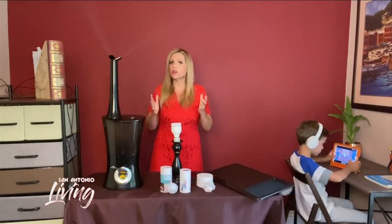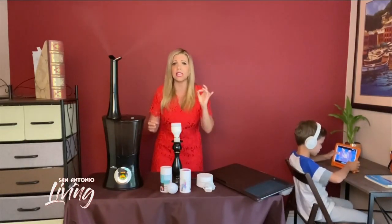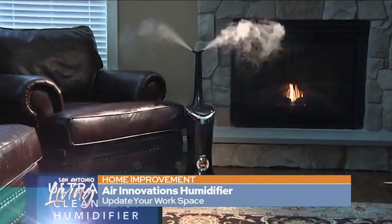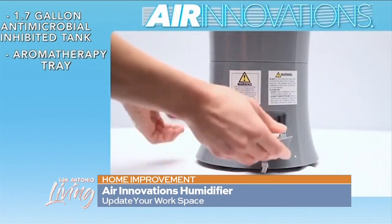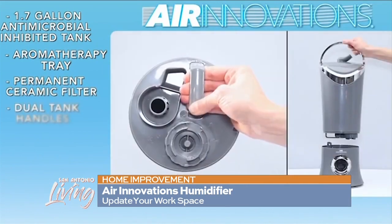Now let's think about some functional things around the house. Think about air quality — you want a healthy home more than ever. What you may not realize is your home should have about 40 to 60% humidity in the air. That humidity clings to germs and pulls them to the ground. You want to find a humidifier that doesn't grow germs itself in the tank and the base. This Air Innovations antimicrobial humidifier does just that — it's coated with an antibacterial coating in the tank and the base.